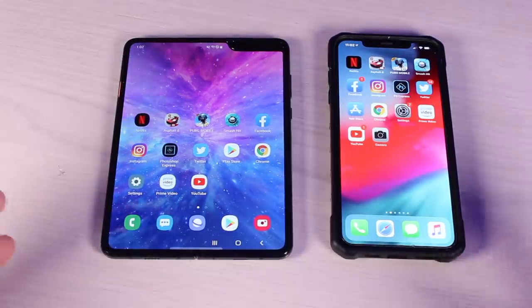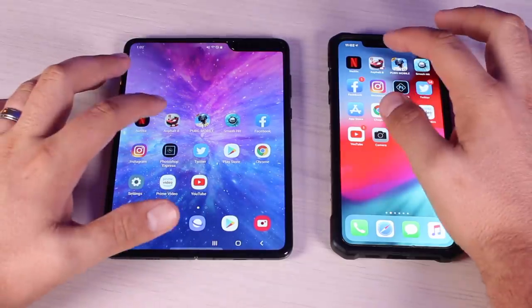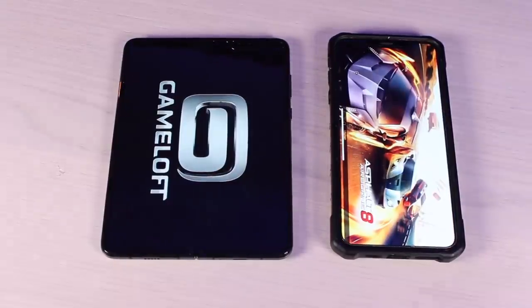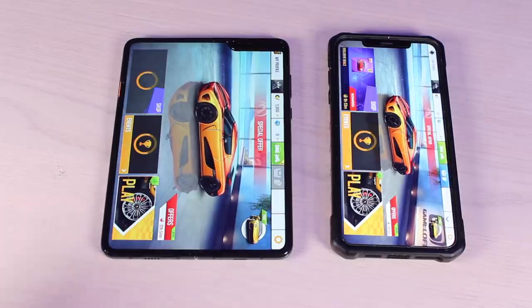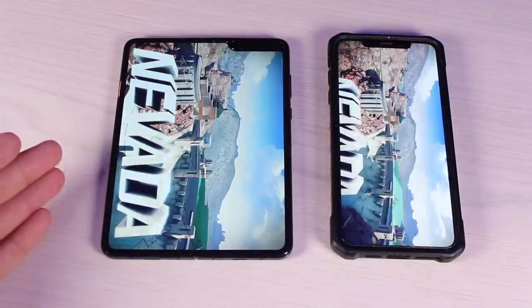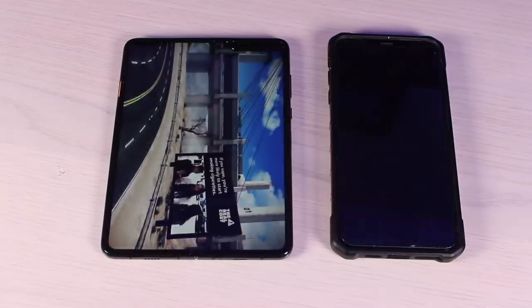Next we'll start loading some games — these are more graphically intensive applications, so they're going to tax the system a little bit more. Starting with Asphalt 8: the iPhone gets the early lead and actually opens the app quicker than the Galaxy Fold. But when we launch a race, it looks like the Galaxy Fold was able to launch that race just a little bit faster than the iPhone XS Max.